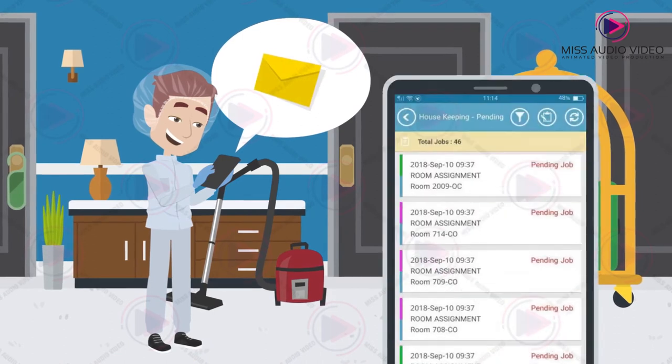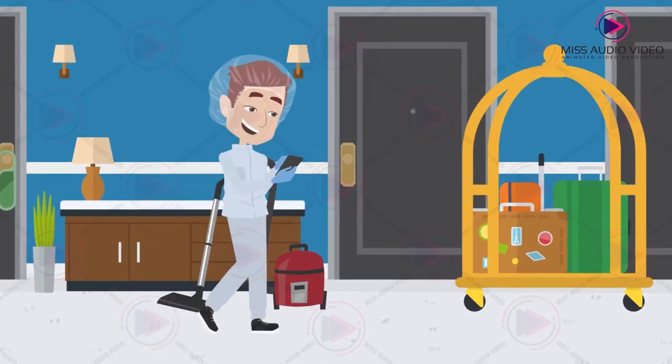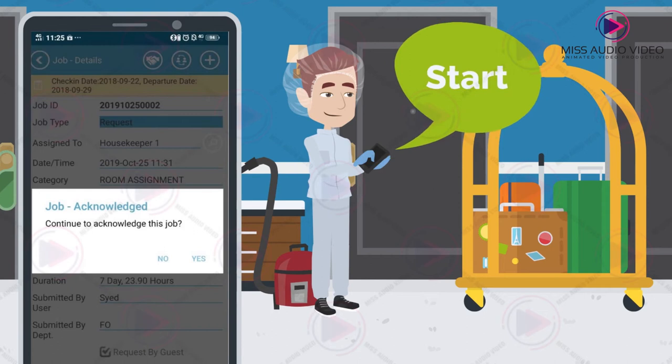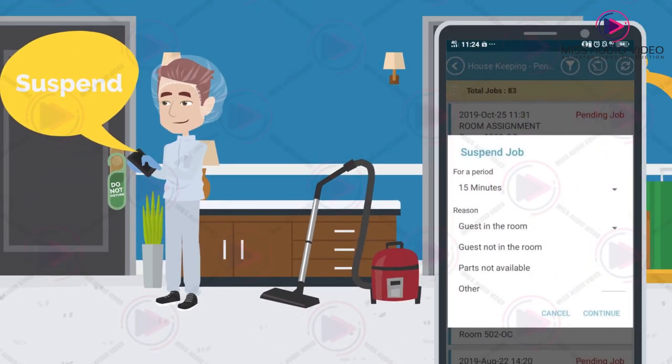Once assigned, the housekeeper will receive a notification on the rooms to be cleaned. The housekeeper will acknowledge the start of the job on room entry, and can suspend the job if do not disturb is shown.